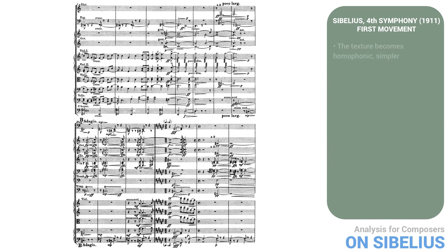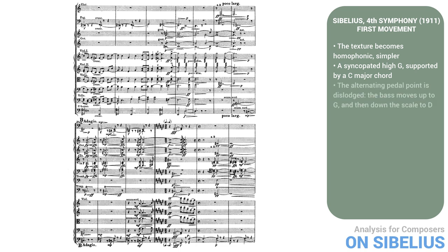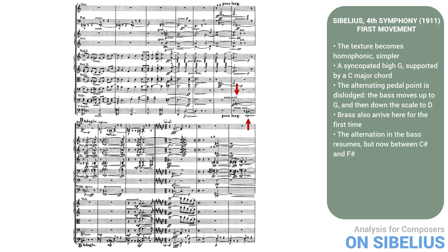Once all the strings have entered, the texture becomes homophonic and simpler. The melodic motive now turns into a rising scale, leading to a syncopated high G supported by a C major chord. This kind of textural simplification is a common way to prepare a climax. Just as the upper strings are about to reach their high G, however, the alternating pedal point is dislodged — the bass moves up to G and then down the scale to D. The brass also arrive here for the first time. The overall effect is like a musical earthquake. The bass pauses on D under the brass chord, and then the alternation in the bass resumes, but now between C-sharp and F-sharp.